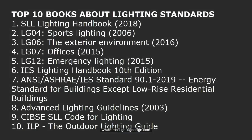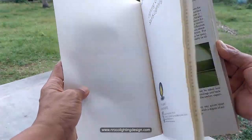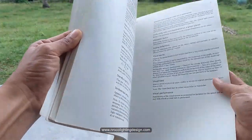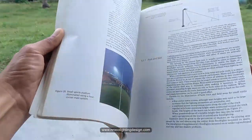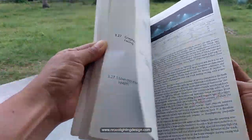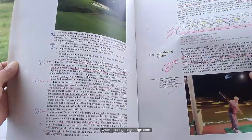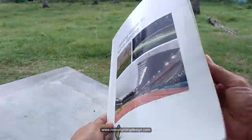The next one is the LG04 Sports Lighting. My previous work was more focused on outdoor projects and we always got sports lighting projects, so I bought this LG04 handbook or design manual. I'm also mastering golf course lighting design, which is another reason I bought this LG04 sports lighting guide.